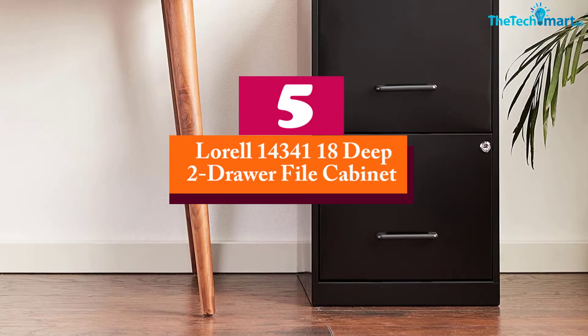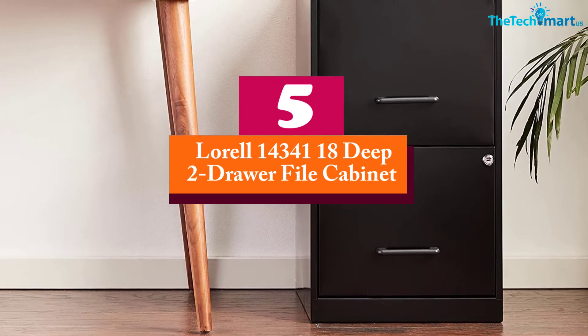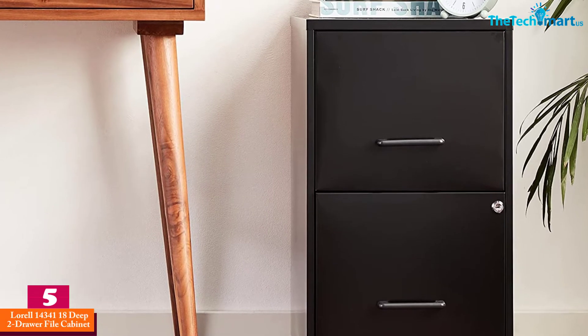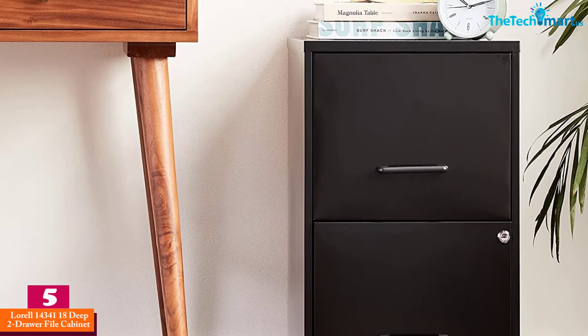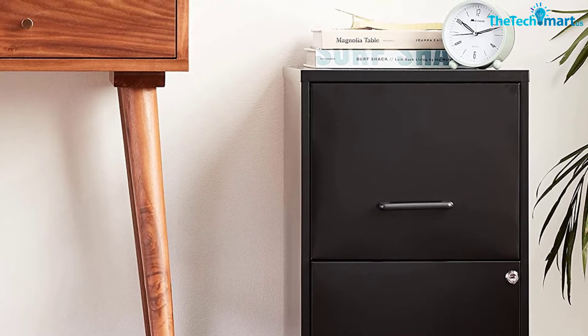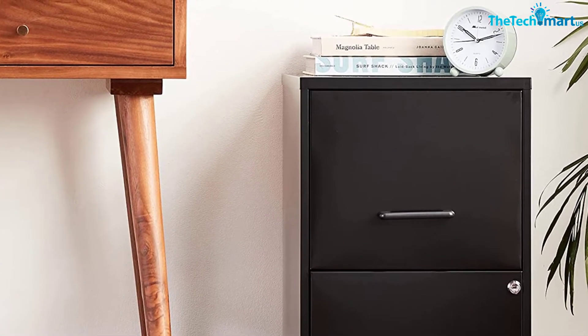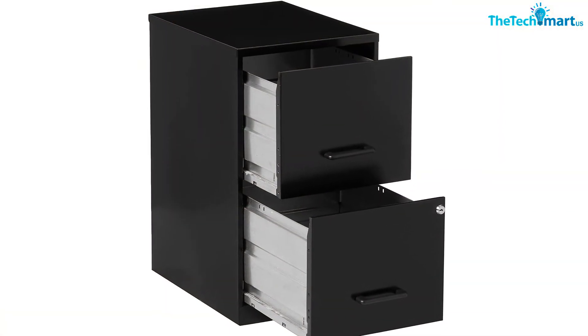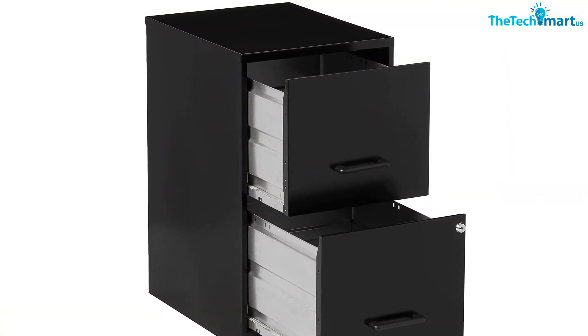Starting at number 5, we have the Lorell 14341 18 Deep 2 Drawer File Cabinet. This 2 drawer file cabinet comes with a simple to use key lock. This lock secures your records and helps keep most unauthorized hands out of your data. With letter-sized walls, you should be able to put a lot of paper inside your files and store them inside.